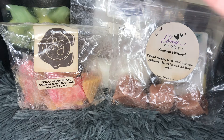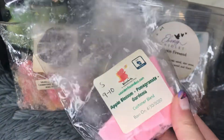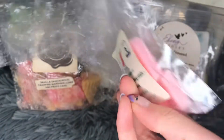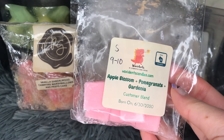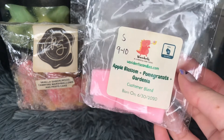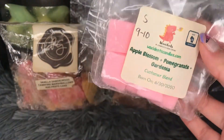I've still been working through my custom that I made from Waxedance — this is Apple Blossom, Pomegranate, and Gardenia. I have a couple cubes left. I mainly use it in the bathroom because it's too floral for my taste, but that's no fault to the vendor — the throw is so strong on this, very, very good. Not a repurchase, but it has great performance.